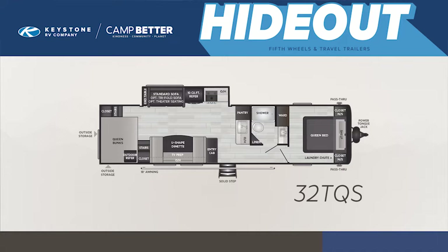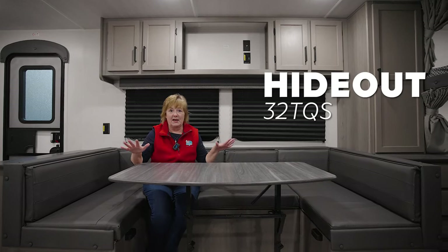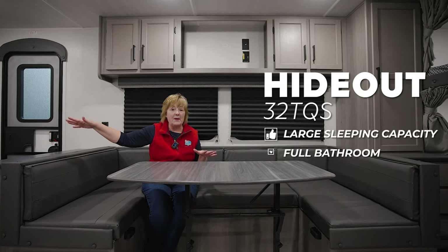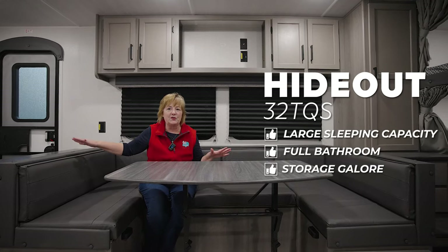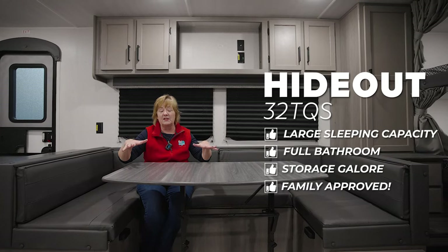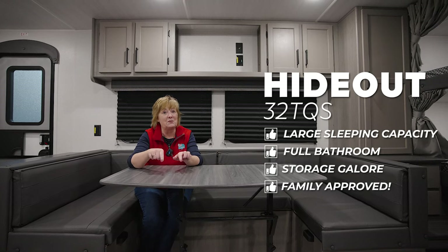So I got to tell you, the Hideout TQS 32 ticks a lot of boxes for me. Queen-size bedroom up there, private door, full bathroom over there, all the storage you get. But this space right here is what I'm talking about. When you're camping with friends, when you're camping with family, this is what you want to work for you — and this works.